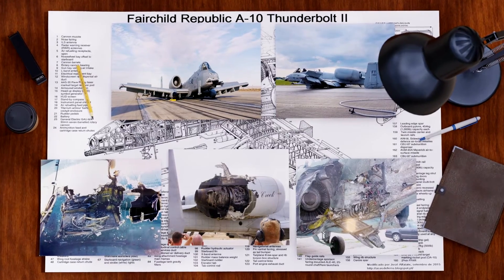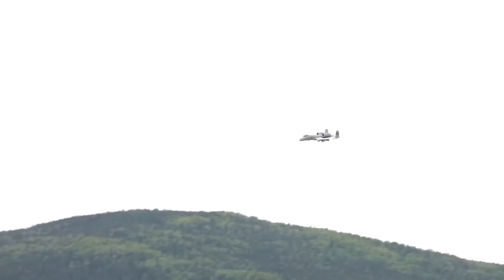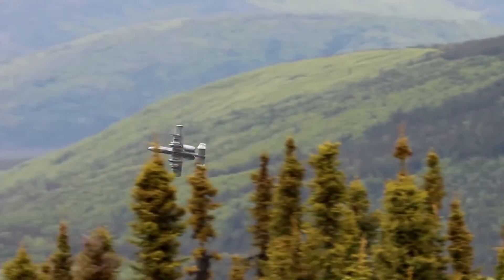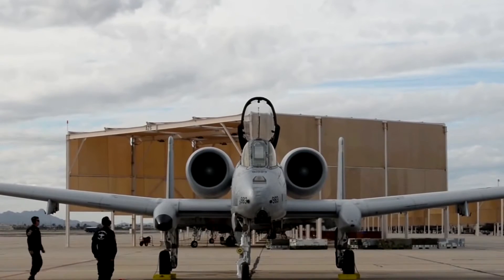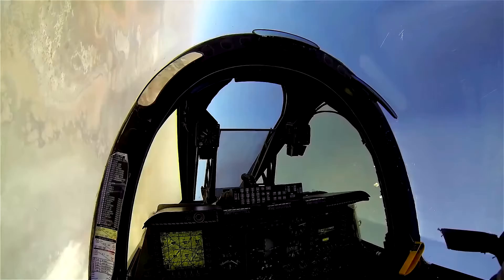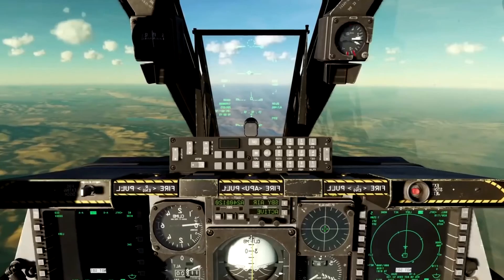The A-10 is battle-hardened to an exceptional degree, being able to survive direct hits from armor-piercing and high-explosive projectiles up to 23 millimeters. It has double-redundant hydraulic flight systems and a mechanical system as backup if hydraulics are lost. The single-seat cockpit is protected by all-around armor with a titanium bathtub-style structure up to 3.8 centimeters thick. The cockpit has a large bulletproof bubble canopy giving good all-around vision, and is equipped with a heads-up display for targeting and weapon aiming, a secure radio communication system, inertial navigation, and a tactical air navigation system.